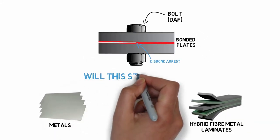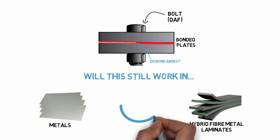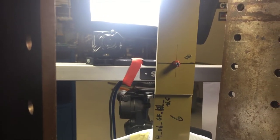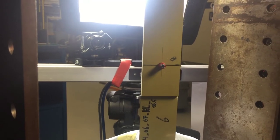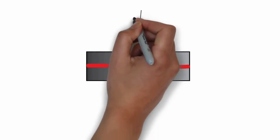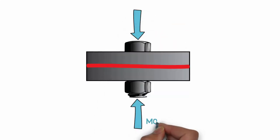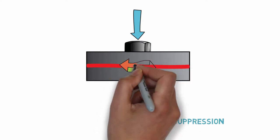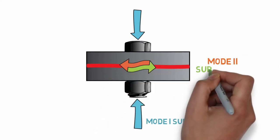My work looks at the extension of this concept to metal and hybrid metal-composite structures. The first aim of my work was to better understand the key mechanisms for damage arrest introduced by the bolt itself. The bolt both clamps the parts together, providing mode 1 suppression of the damage, and introduces an additional load path for load transfer, providing mode 2 suppression of the damage.